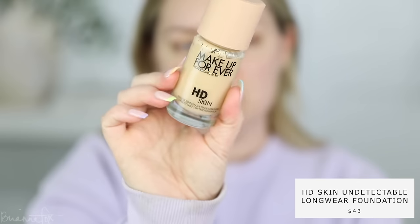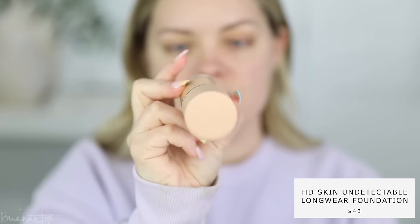So I'm just gonna go straight into foundation. This is my current favorite — the Makeup Forever HD Skin Foundation. I have the shade 1N14. I'm just gonna pick this up on my Fox 4 brush and distribute this on my skin.